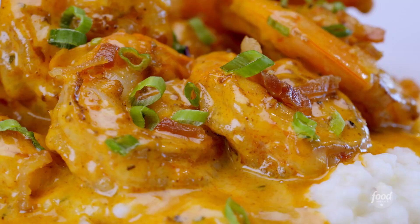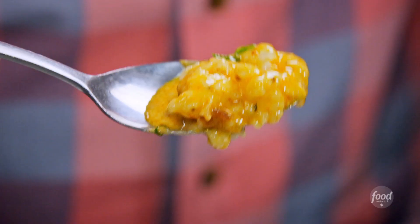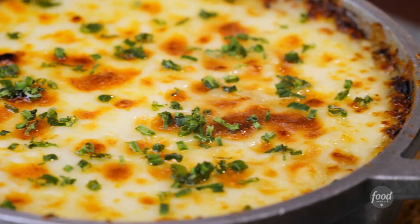Those are plump and juicy shrimp cooked to perfection. The grits are buttery, they're creamy, the sauce is just so rich. Southern comfort at its finest, served in North Miami.